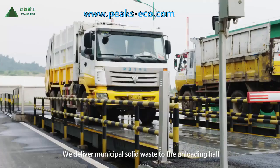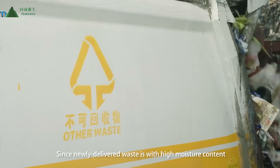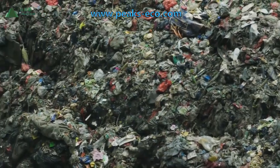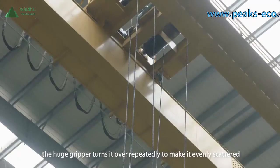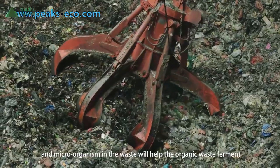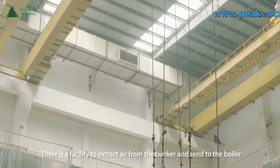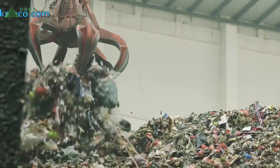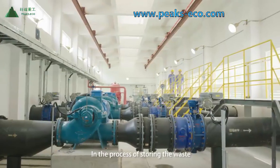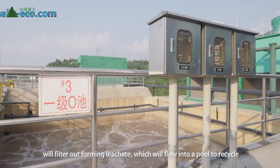We deliver municipal solid waste to the unloading hall and then store it in the waste bunker. Since newly delivered waste has high moisture content, it will be stored there for three to seven days. During that period, a huge gripper turns it over repeatedly to make it evenly scattered, and microorganisms in the waste help the organic matter ferment, making it easier to combust. A facility extracts air from the bunker and sends it to the boiler to ensure the bunker is always under negative pressure, effectively preventing smelly air from releasing to the outside.